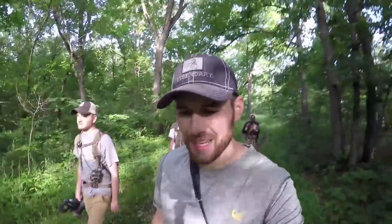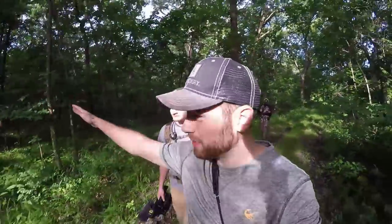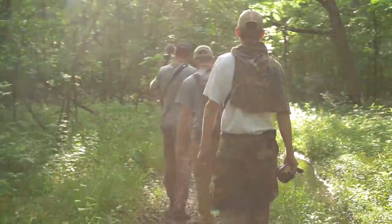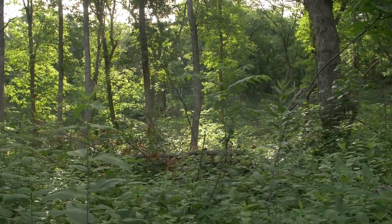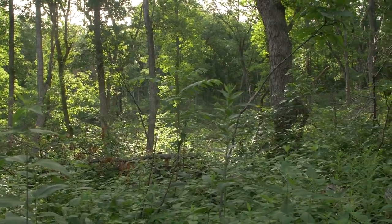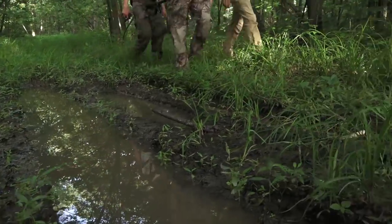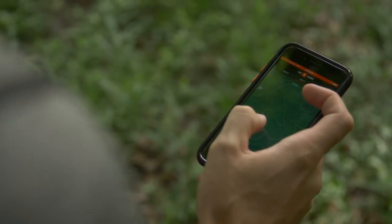Good morning everybody. Today we're scouting in the big woods for buck bedding with Corn Dog, Ted, and Greg. We have these wide open hardwoods and rolling hills with a few steep ditches. This is how most of it looks — real open hardwood timber — but there are bucks that bed in here, and today we're going to go in and try to figure out where they're living, dive into this bowl here.